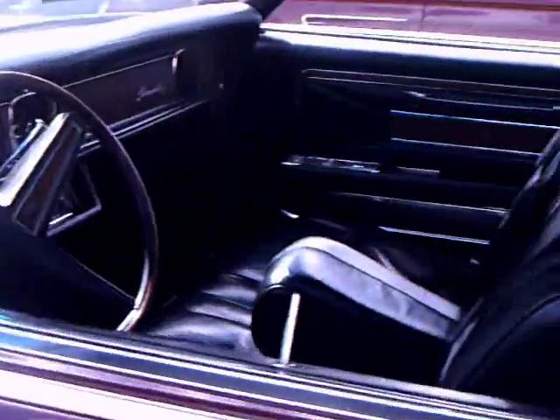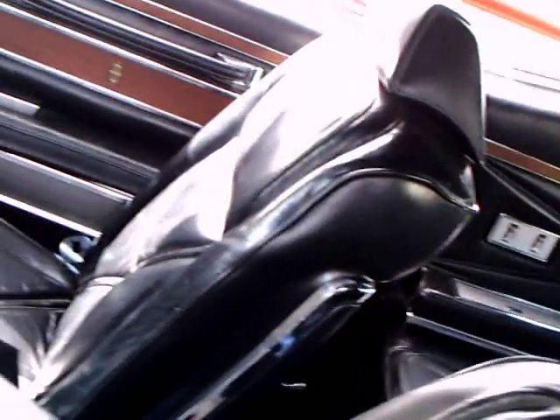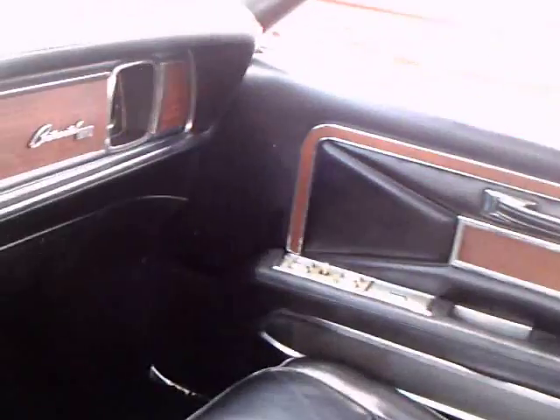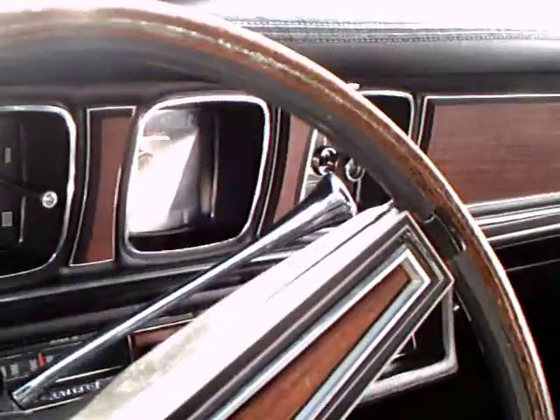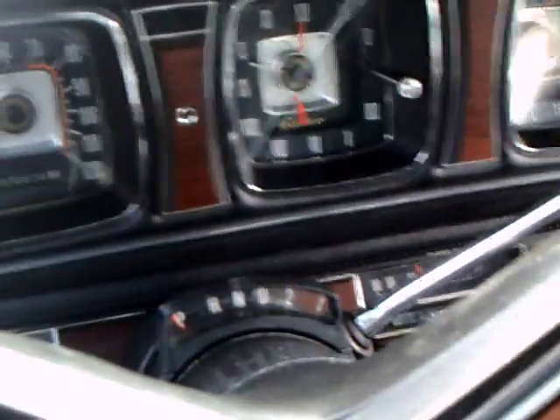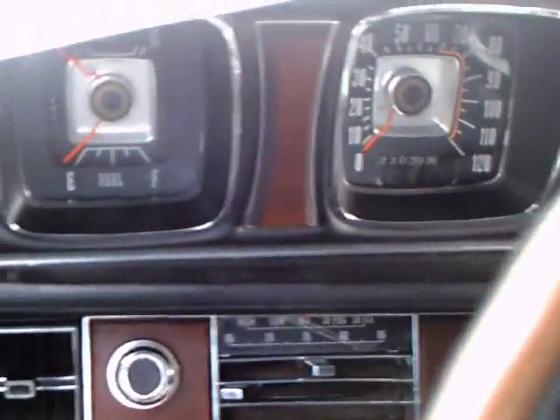Now let's check out the inside here. Nice upholstery. Center fold armrest. The air conditioning vents down below, and automatic. Notice the squared dials in the dash.